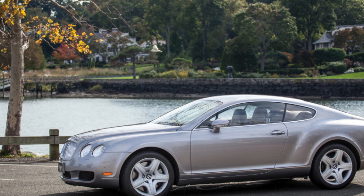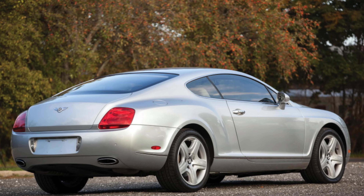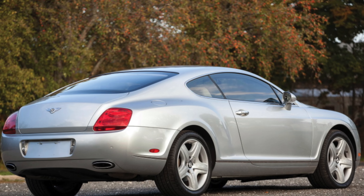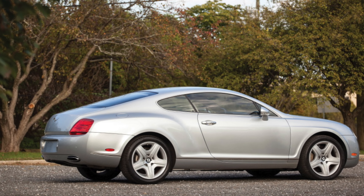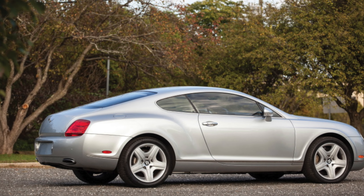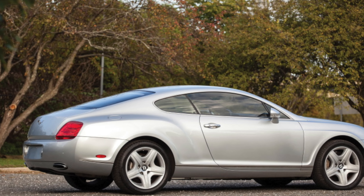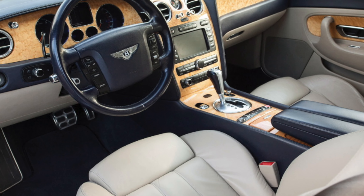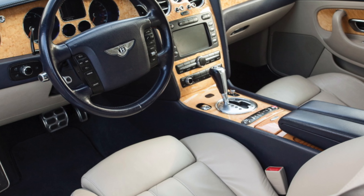Interior. Despite its impressive dimensions, the Bentley Continental GT is a four-seater. According to Bentley Motors, a 180-centimeter tall person will comfortably fit in both the front and rear seats. The client is provided with a huge number of various colors of leather and wood species for upholstery. The instrument panel, together with the center console, is symmetrical and resembles the Bentley symbolism — the wing.